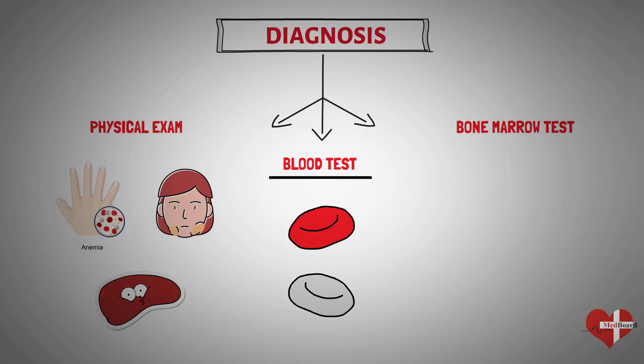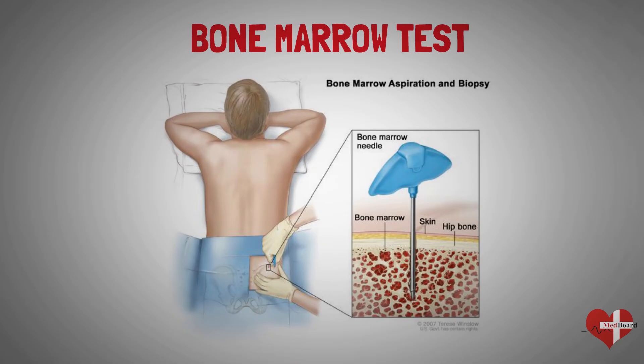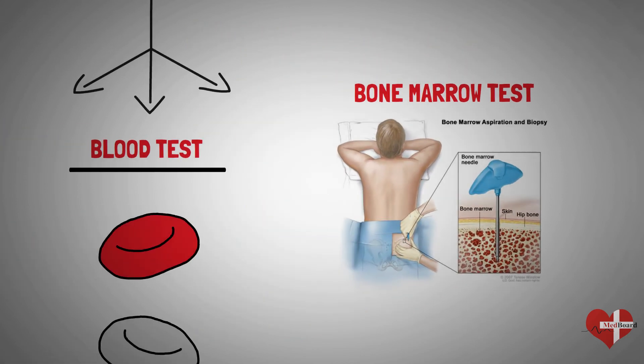Sometimes leukemia cells stay in the bone marrow and don't circulate in the blood. Your doctor may recommend a procedure to remove a sample of bone marrow from your hip bone. The bone marrow is removed using a long, thin needle, and the sample is sent to a laboratory to look for leukemia cells. Specialized tests of your leukemia cells may reveal certain characteristics that are used to determine your treatment options.